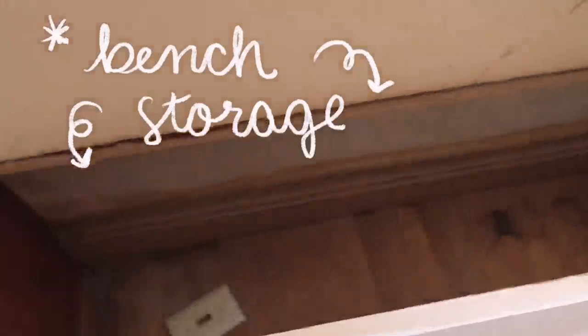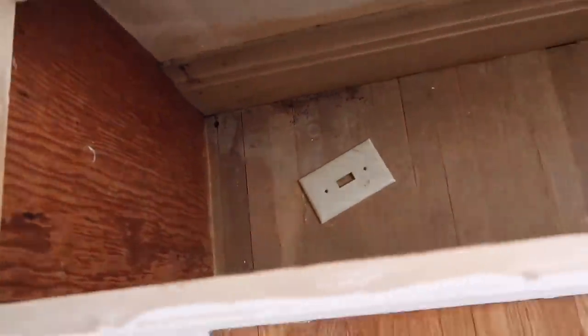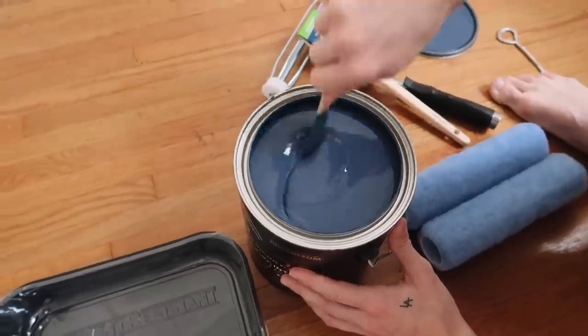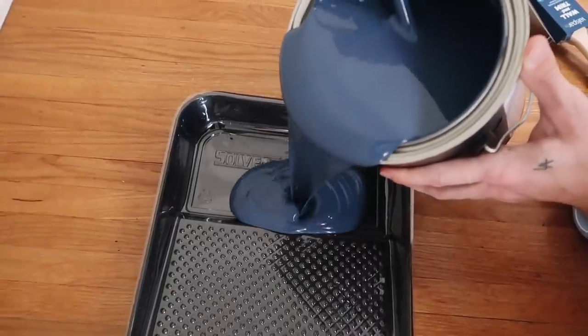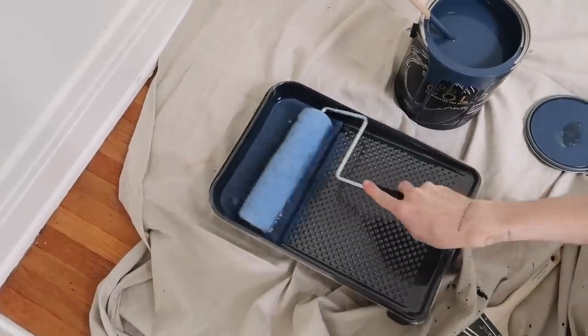I also forgot to share this — I've only actually opened this once — but there is a little bench seat in here, which is kind of fun because you have a little hardwood floor under there.